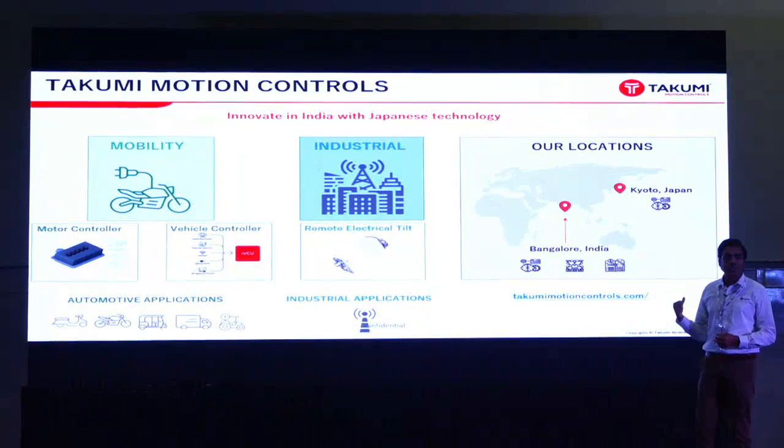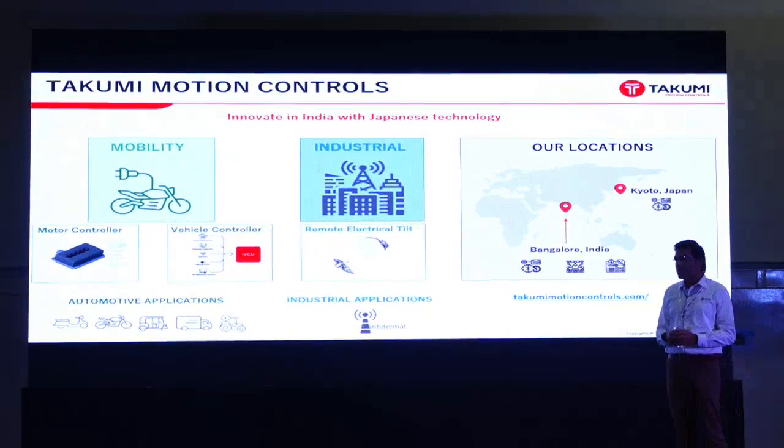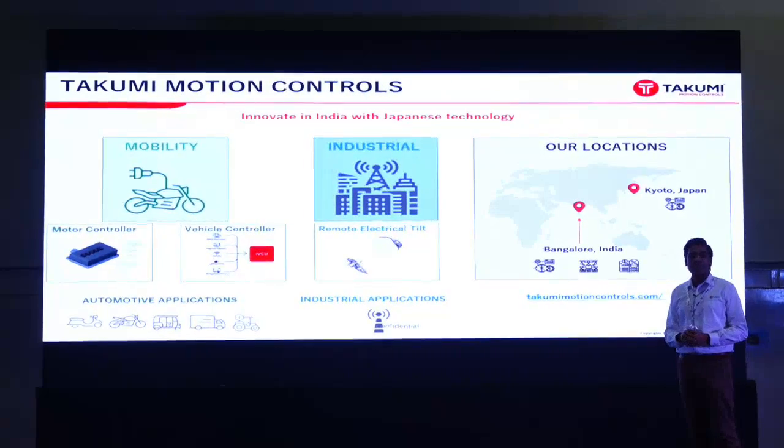Our operations are based out of Bangalore, where we have R&D, manufacturing, engineering, and sales. We also have one more branch in Japan where we do an additional level of engineering.